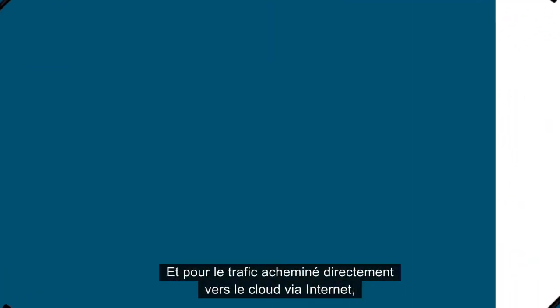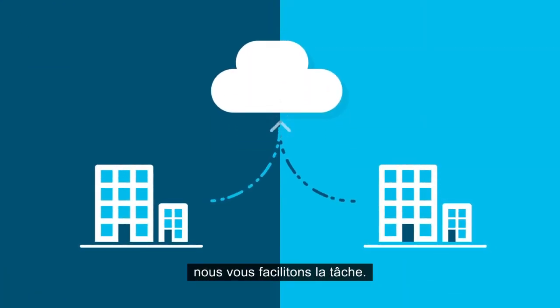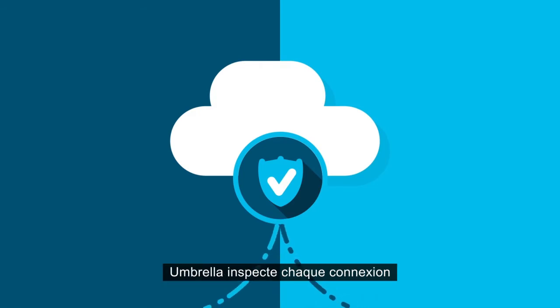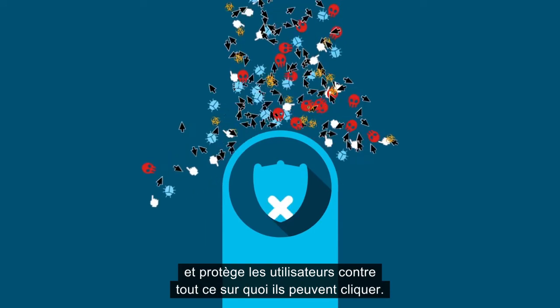And when it comes to traffic going directly to the cloud via the internet, we've made it really easy for you. Cisco protects your cloud and SaaS environments through its secure internet gateway, Umbrella. Umbrella inspects every connection and protects users against whatever they might click.